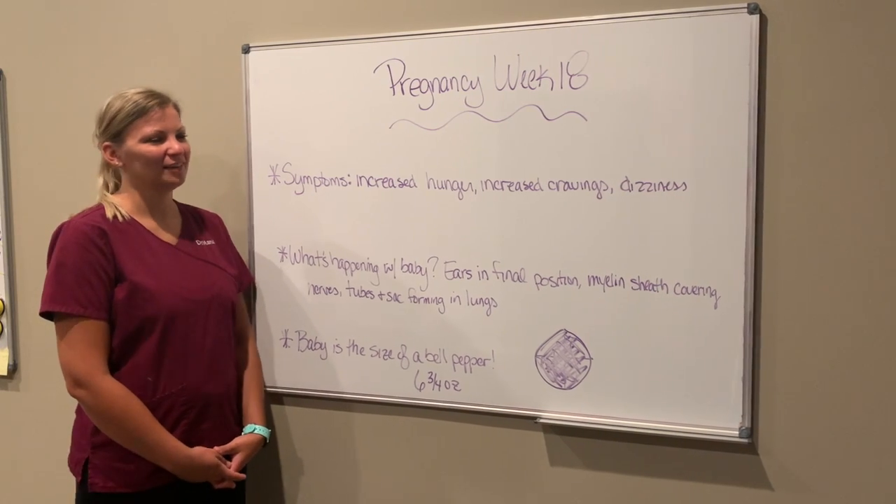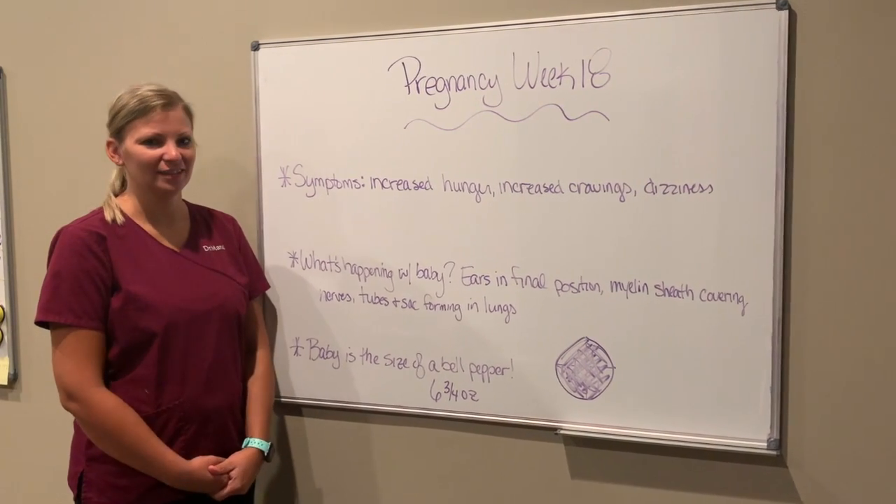Hi guys, Dr. Mandy here from Drummond Chiropractic, and this week we're going to talk about the 18th week of pregnancy.